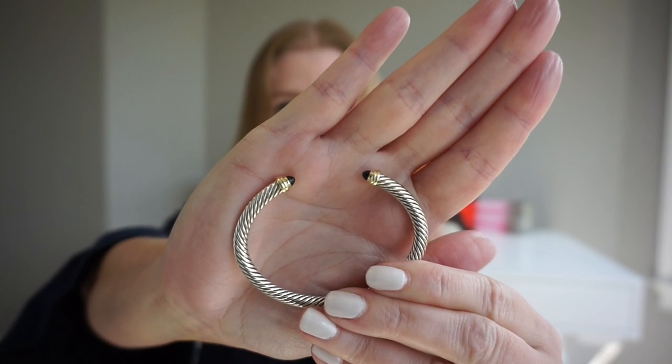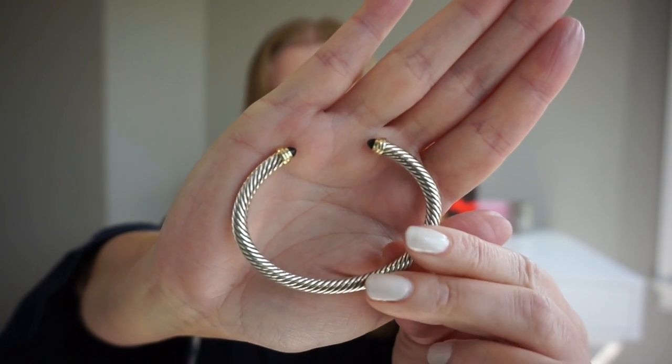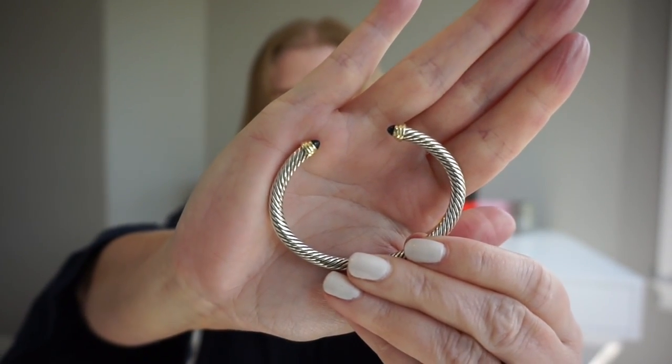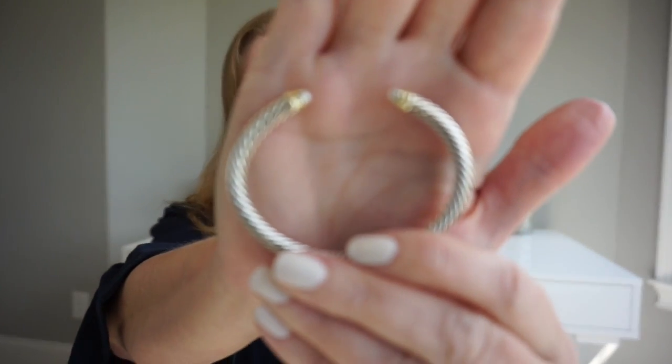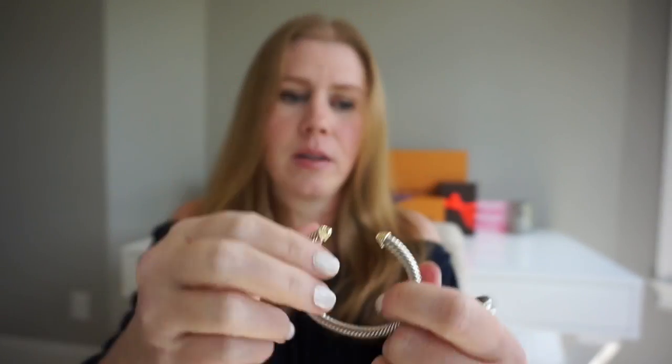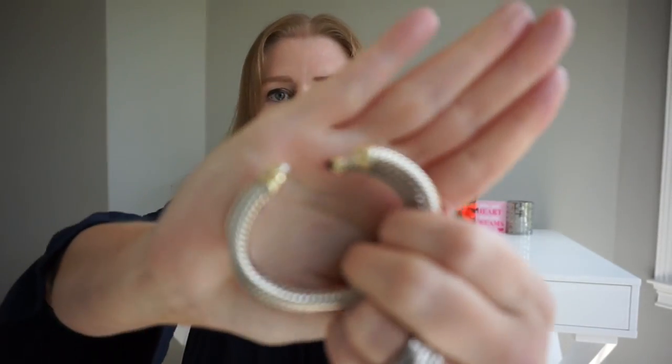I'm going to start with my cable classic cuffs. My first one is black onyx with 18-karat gold — the onyx forms the little end caps and it has the twisted design on the cable. This is a size small; I had this custom ordered from Neiman Marcus. I also got it in pearl; they usually carry the pearl without custom ordering, but for other colors you need to order. I have five-and-a-half-inch wrists and I love bracelets, so it was nice to get those. I also have it in the gold end caps — these come in a rainbow of colors so you can pick your favorite gemstone, or just gold and silver.